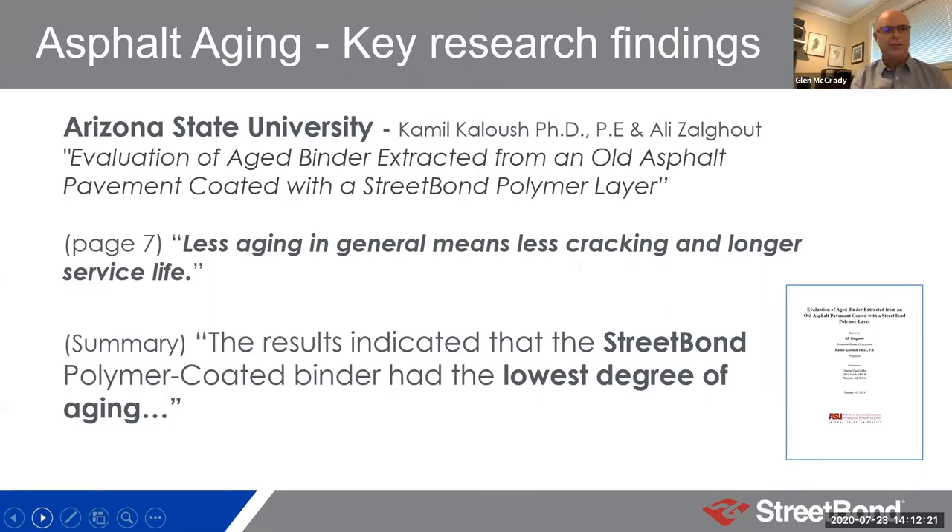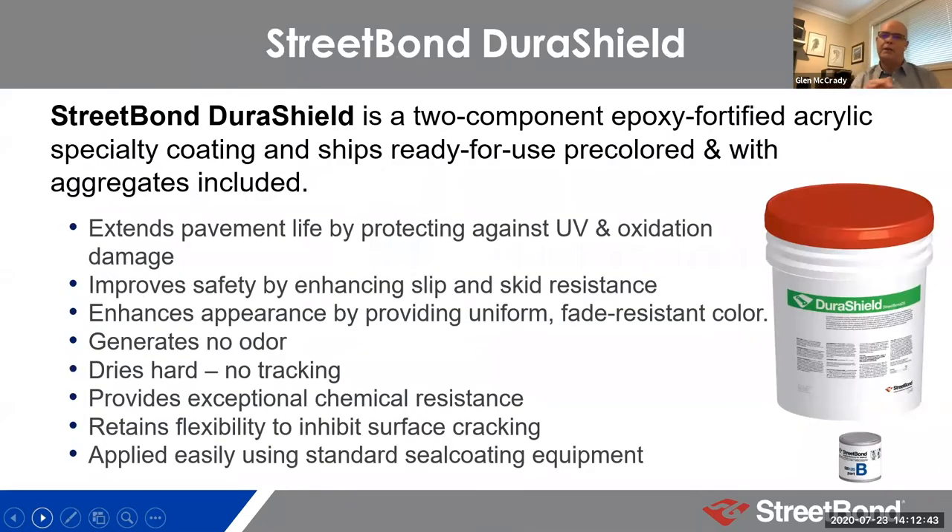That led to us developing DuraShield. The technology in DuraShield is significantly different from the technology in other products. At its core, it is an acrylic backbone — and that's important because acrylics fundamentally are very UV stable. When you're trying to use color in particular, you don't want it to yellow. So acrylics are really good from a UV stability perspective — they're not damaged by UV.